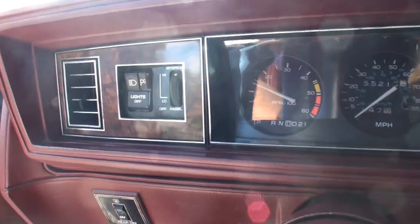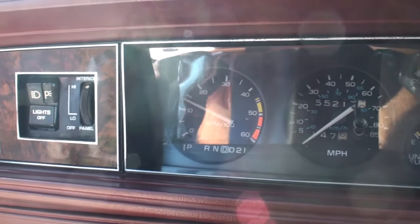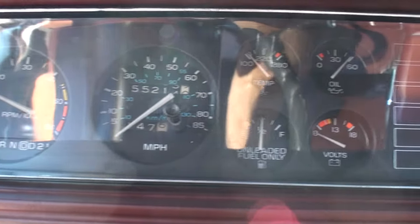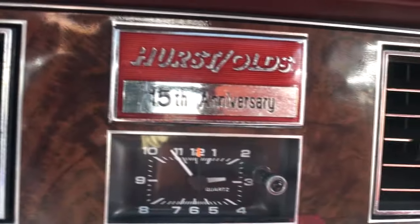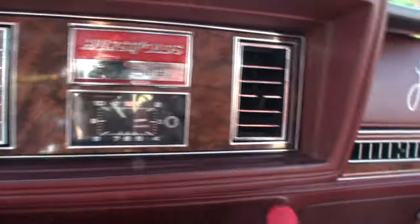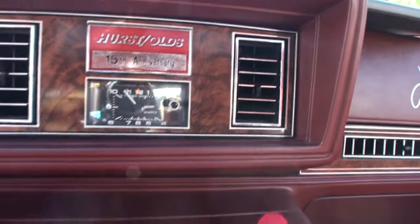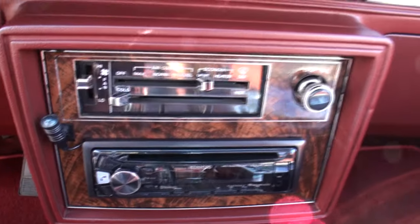And each one of these are numbered, correct? Correct. Where's that number at? It's number 466. Does it say it on the tag? I got that from the GM archives.